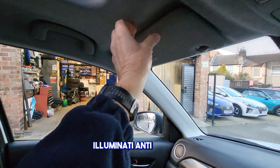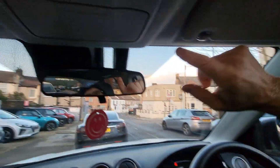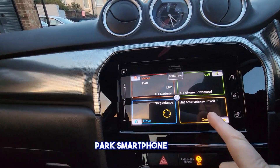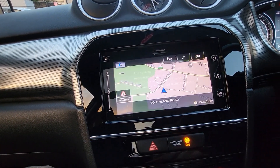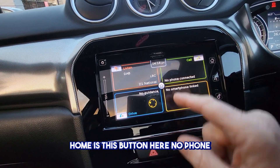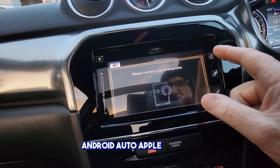Illuminated vanity mirrors both sides, sunglasses case. This is your map for sat nav — you can see your map in here. This button here is for Android Auto and Apple CarPlay, not just phone connectivity.